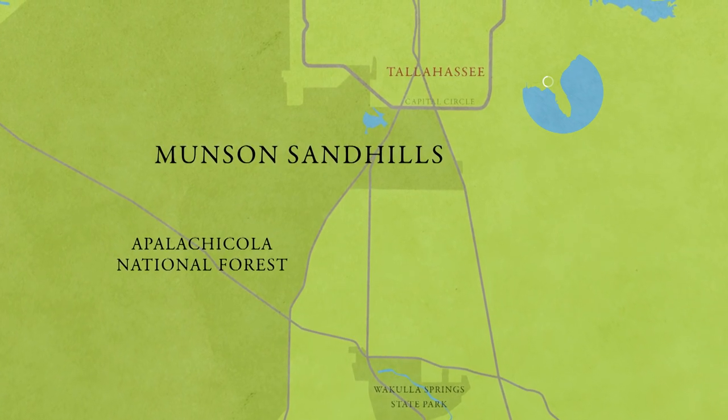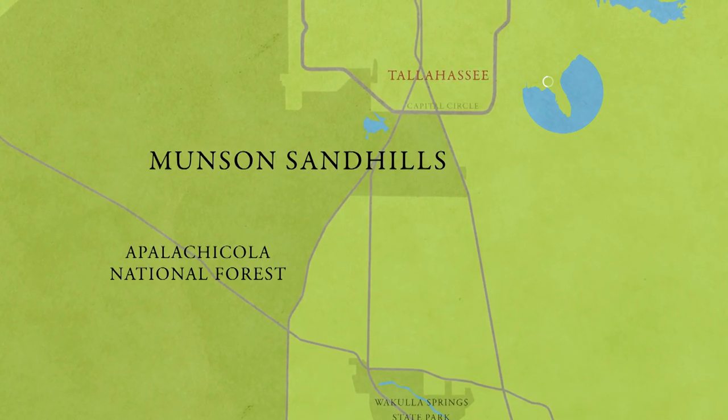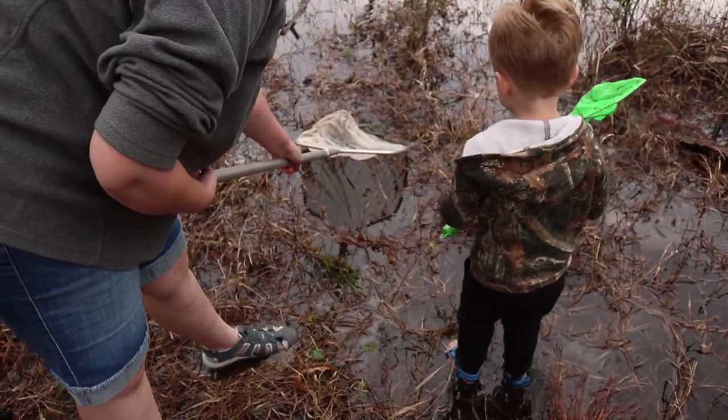Citizen science is alive and well in the Munson Sandhills. Here, families are adding to our knowledge of amphibian life and ephemeral wetlands.